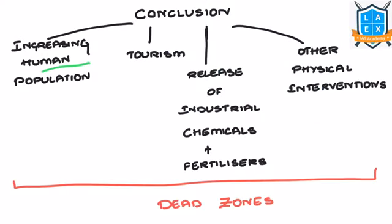In conclusion, increasing human population, tourism, release of industrial chemicals and fertilizers, and other physical interventions in coastal areas are creating dead zones in the oceans. It is essential to curb these activities to save the oceans and their ecosystem, as oceans will be the primary custodians of human existence in the future.